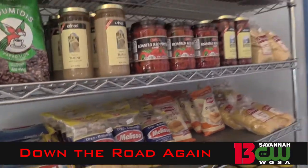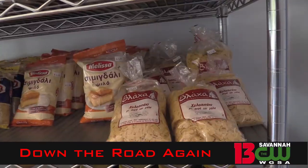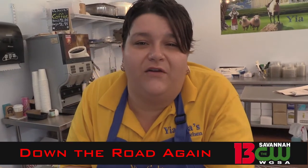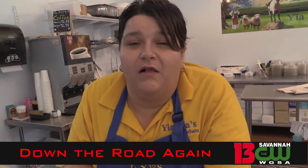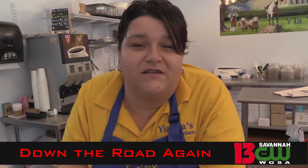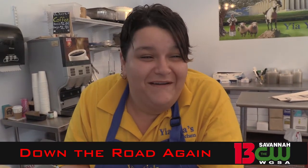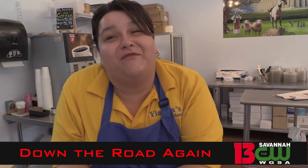As folks find you and come in here, they're just over the top excited, because there's nowhere in town you're going to get anything like what we serve. Baklava Cheesecake — nobody in Savannah's had that, nobody else is going to have it. We have it here for you.